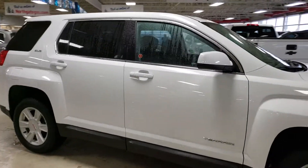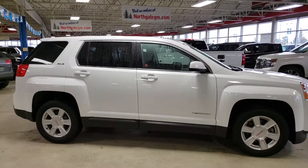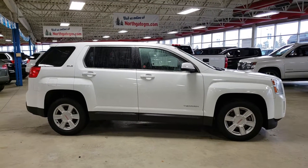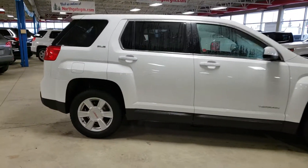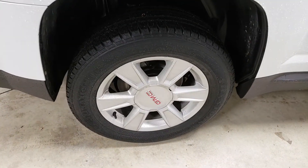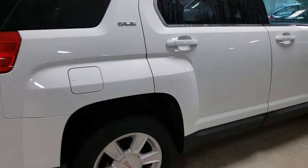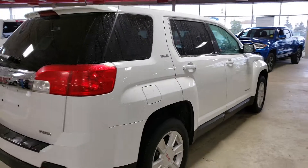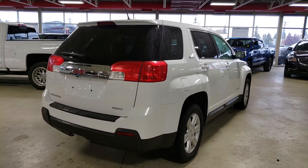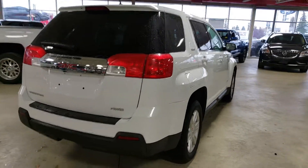Tires have decent tread life left on them, which is good. If you are looking for winter tires or new summer tires, we do sell all of our tires at cost, so we can definitely accommodate some winter tires if that's what you're looking for. But once again, very good shape.